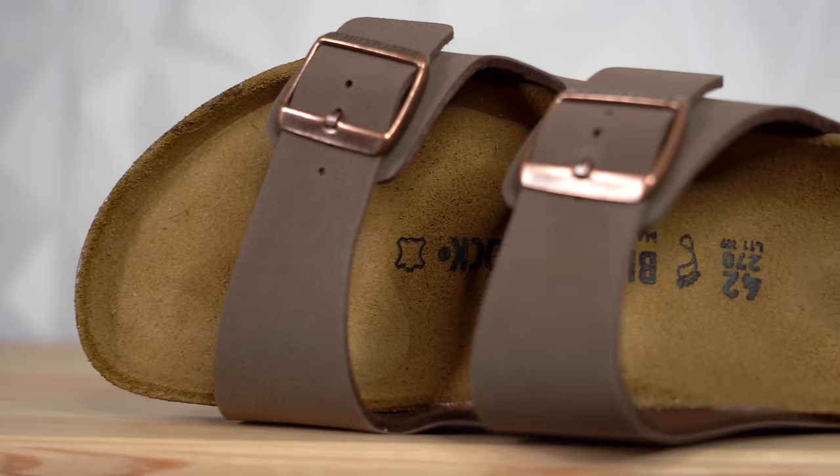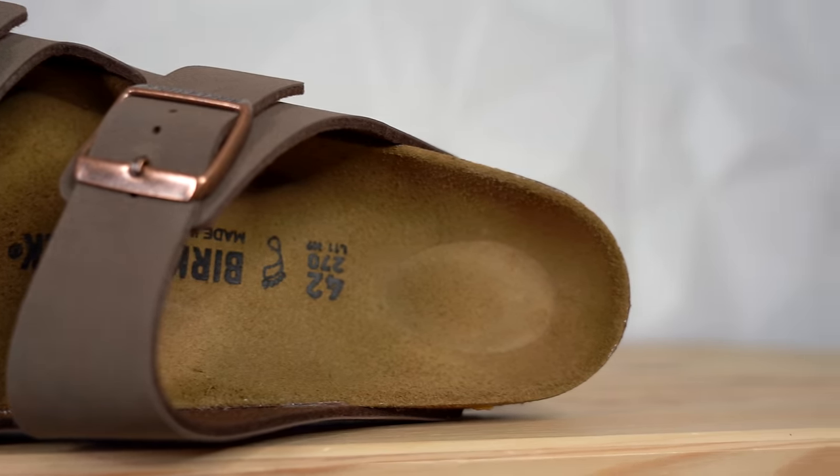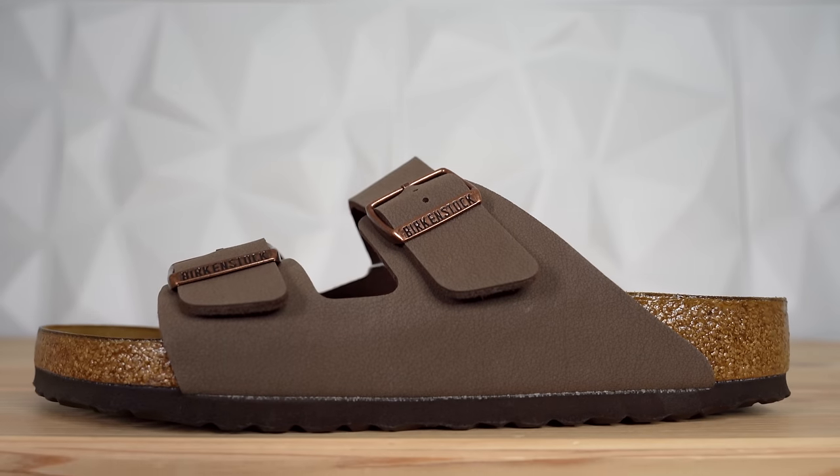The Birkenstock sandal started out life as a specialized insole designed in the early 1900s by a man named Mr. Birkenstock. The insoles were specifically designed for arch support and were made up of a mix between cork and silicone. And surprisingly, the shape of the insoles is the exact same shape that you have on Birkenstock sandals today.